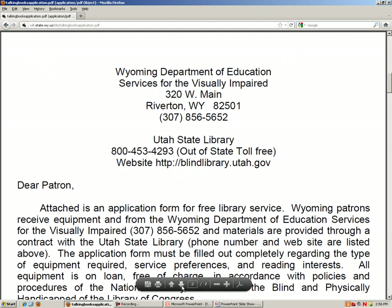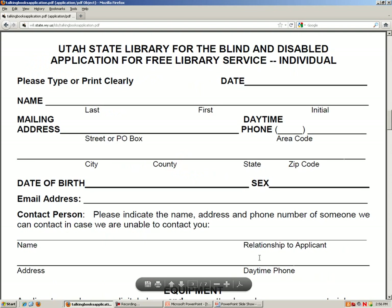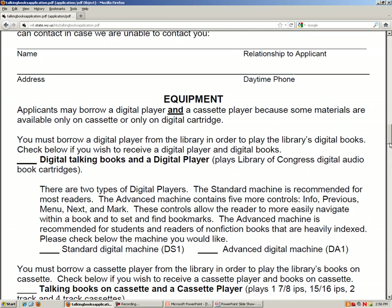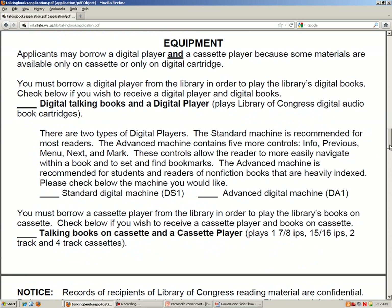Page 3 of the application asks for your basic contact information. It also has a section for you to select if you want a digital talking book machine or a cassette player. There is only a description of the digital books and player on the website. The library is no longer recording books on cassette; however, many older titles are still available in this format. I recommend starting with just the digital machine, and if you have a need for the cassette machine, you can request it at a later time.